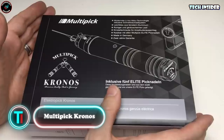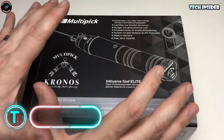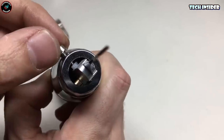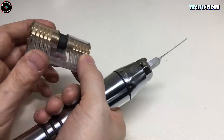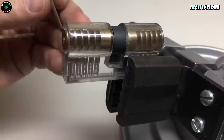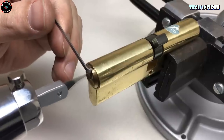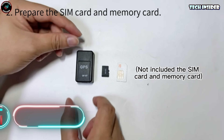Lockpicking can seem a bit intimidating, right? It's a skill that's useful but could also be worrying in the wrong hands. There are tools out there that make it a lot easier for anyone — that's where the Kronos Electric Lock Pick Gun from Multipick comes in. Crafted in Germany, it's got top-notch electronics and a powerful motor that make it the quietest electric pick around. It's designed to tackle most four, five, and six-pin cylinder locks, with a sleek, compact design that's easy to handle.